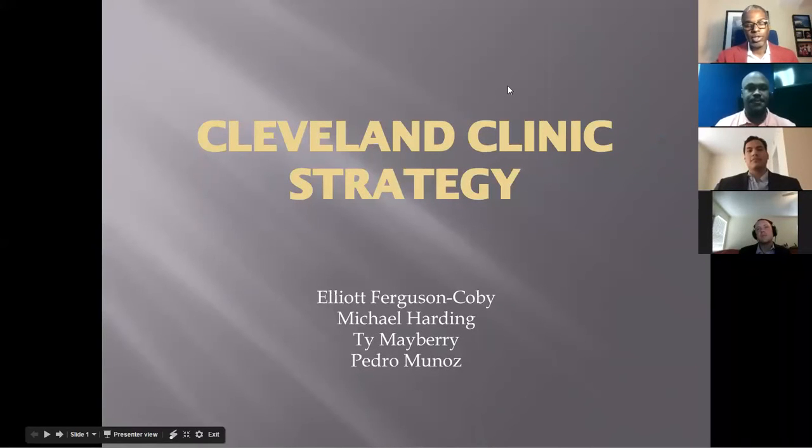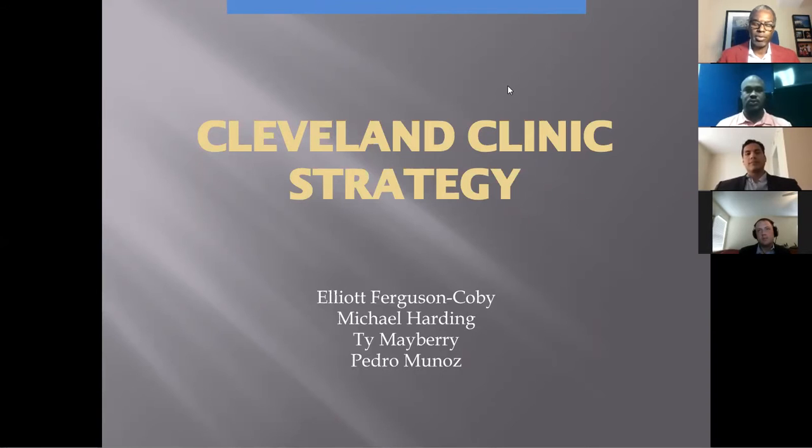Thank you for the time today. We're here to discuss the Cleveland Clinic's strategy as it relates to technology and adopting emerging technologies. I'm Ty Mayberry, here with Elliot, Michael, and Pedro to discuss the recommendations that we think the Cleveland Clinic can make to increase patient outcomes.